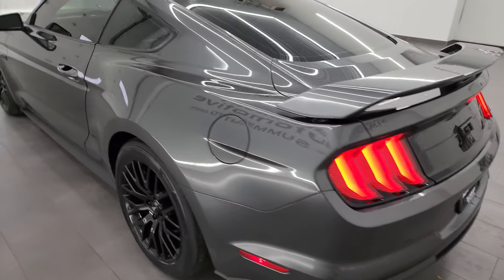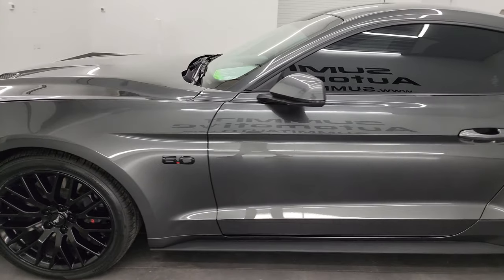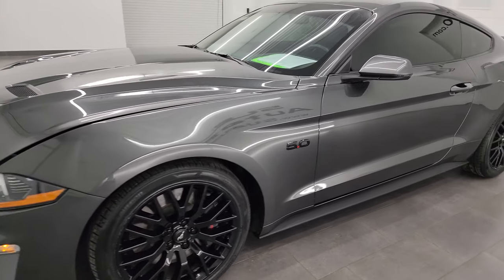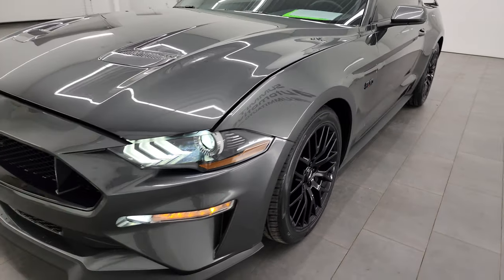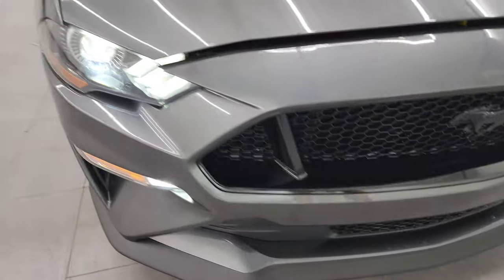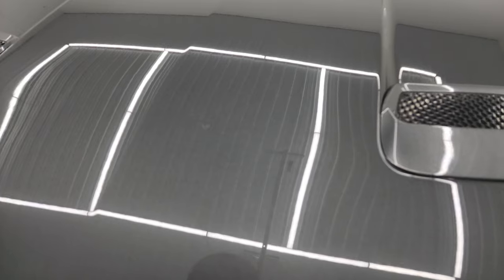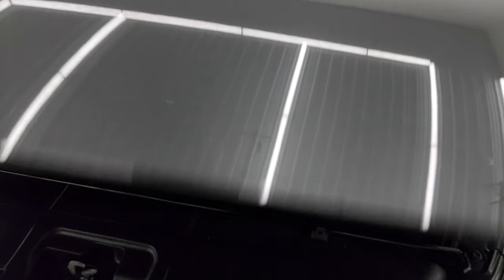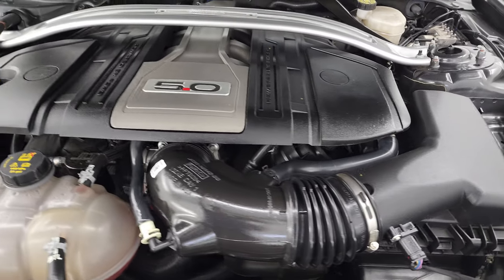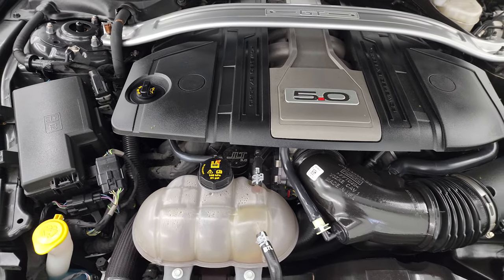I'd personally like to thank you for checking out the video today. Hopefully from this HD video you've been able to verify the quality, condition, options, and cleanliness of this car all the way around, inside and out — this thing is just about as nice as they get. All those lights are super bright and working nicely. Under the hood we have the 5-liter V8 Coyote engine — 460 horsepower, very clean, runs very smooth.